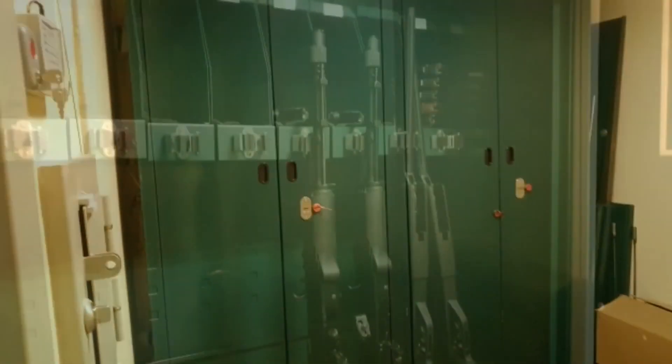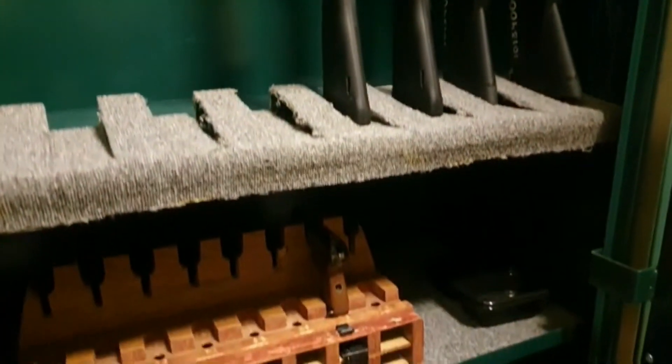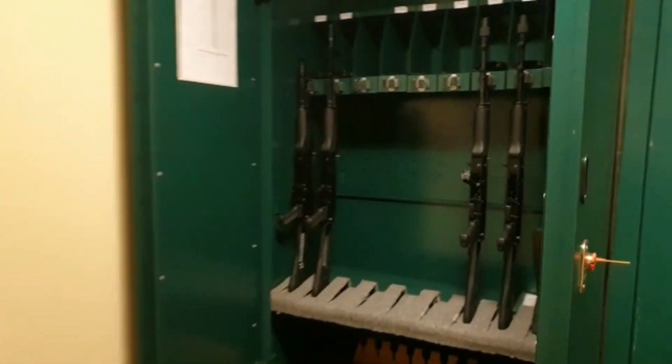Shots were fired from firearms here, so we still have a cadet weapon issue room, where students learn how to give out firearms on their own.